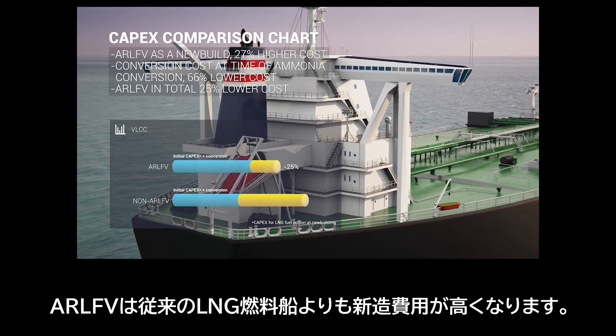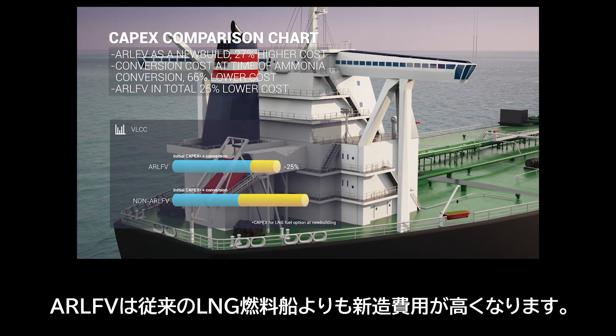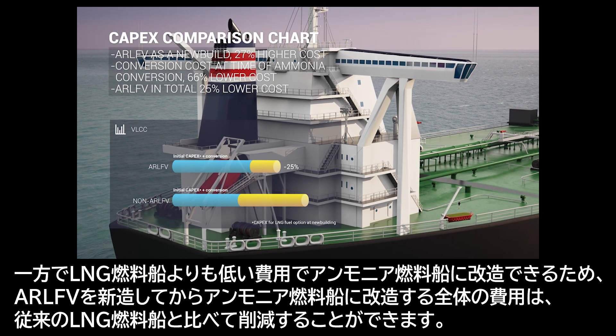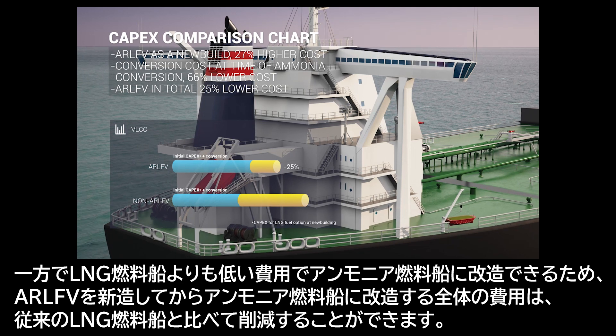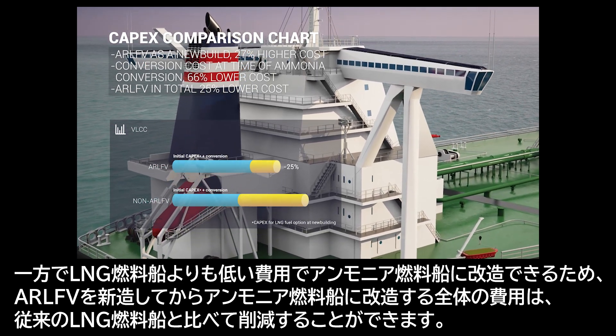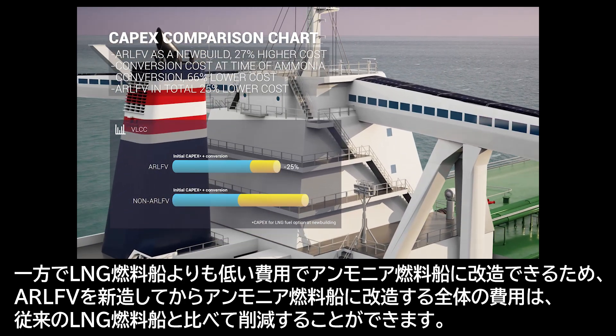As a new-build vessel, the additional costs for ARLFV are higher than the cost for a conventional LNG-fueled vessel. However, as a conversion cost from LNG fuel to ammonia fuel, ARLFV can achieve a considerable reduction compared to a non-ready vessel, and the total cost for ARLFV is more competitive than the non-ready vessel.